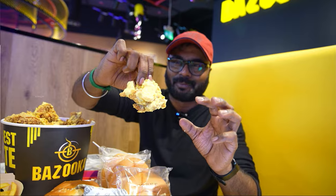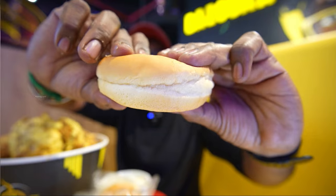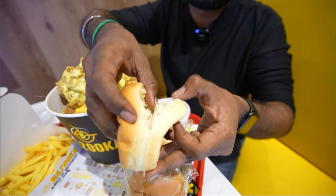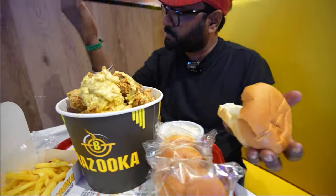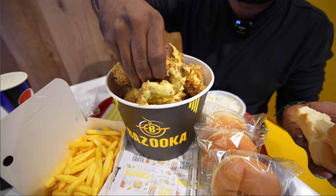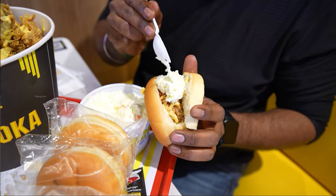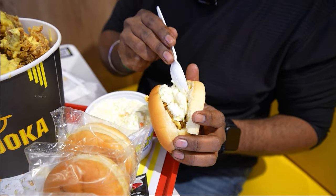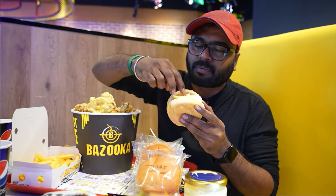Let's eat it right now. You can taste the bun — it's a little bit soft. You can taste the chicken and the cheese. You can taste the salad and the fries. There's an easy taste.